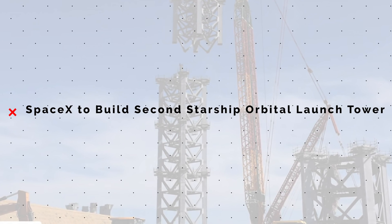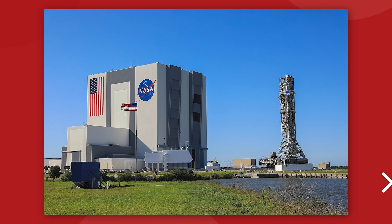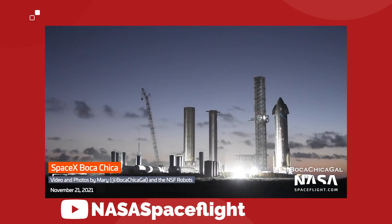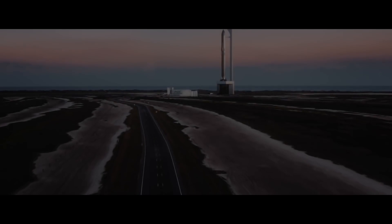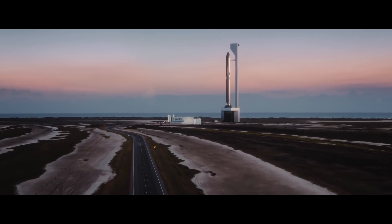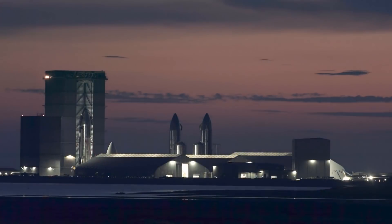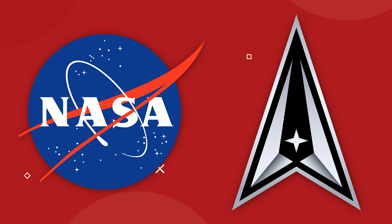SpaceX have announced that there will be a second orbital launch tower for Starship, built at NASA Kennedy Space Center's historic launch complex 39A. We know that the first orbital Starship test launch is going to take place from the Starbase facility in Boca Chica, Texas, but if Starship is going to become commercially viable, then SpaceX needs more options for launching it, particularly locations that are closer to the rest of the aerospace industry. Starbase is great for testing because it is so remote, but it's not great for commercial operations with customers like NASA and Space Force.